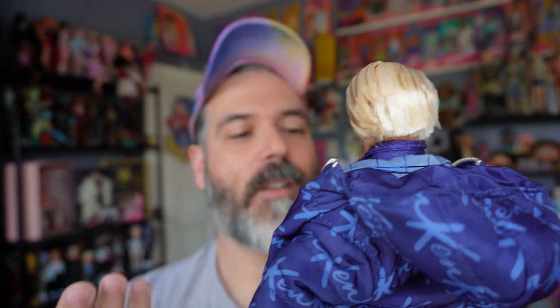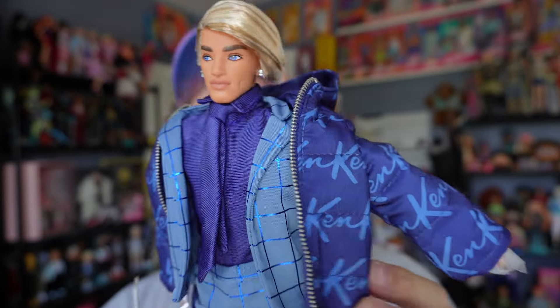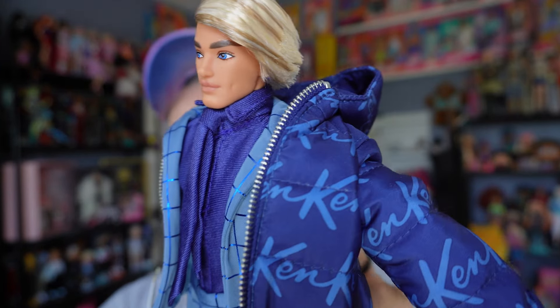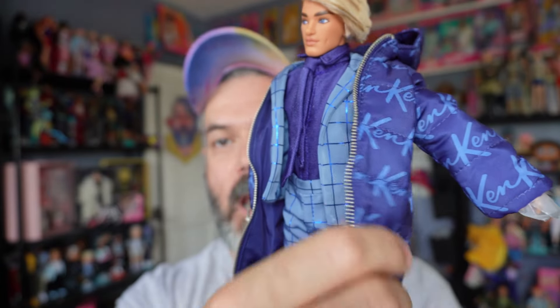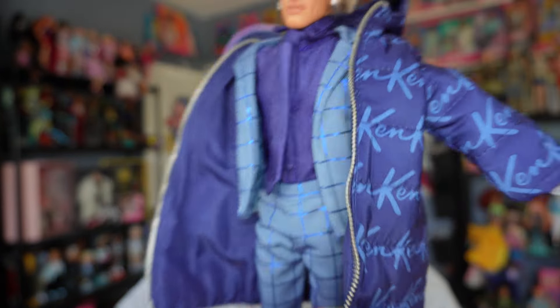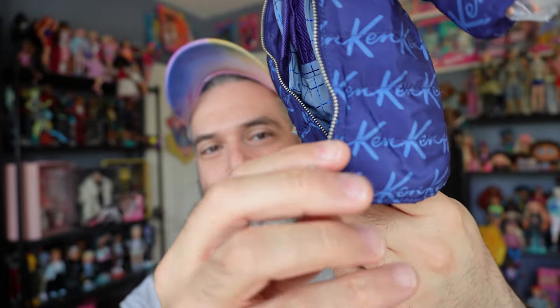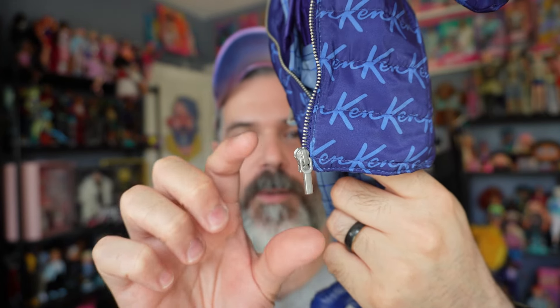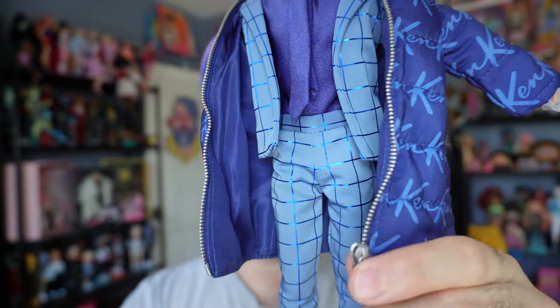Moving to his coat — his puffer jacket — this is great, this is awesome. I'm still on the fence about the 'Ken' pattern all over it; it makes it look a little play-line, but I'm not a fashion person so it might be fashionable. This jacket is solid — you can tell they put a lot of effort into it. My only issue is the zipper pull is too big, kind of giant in proportion to the doll. I wish they'd used a smaller one.